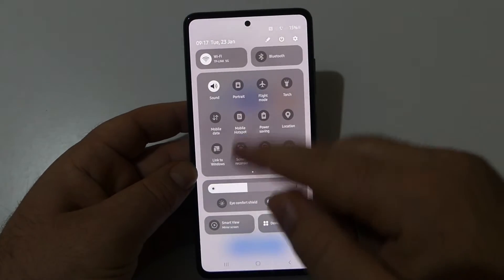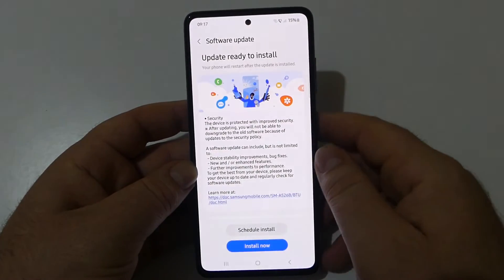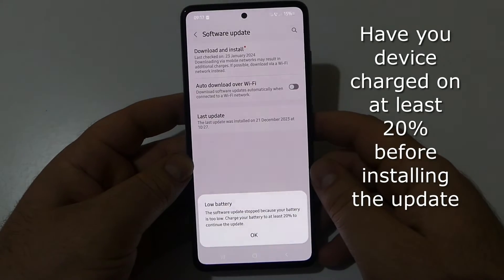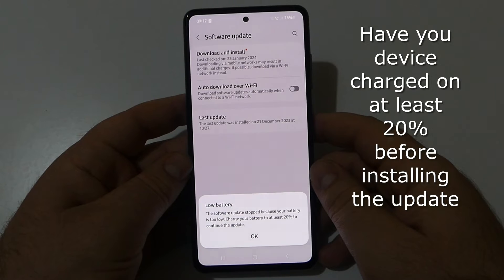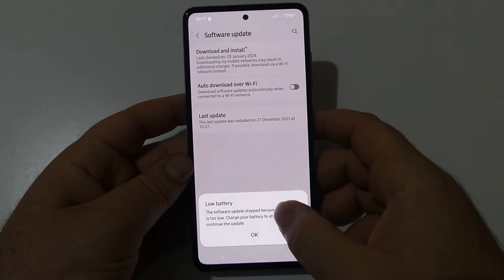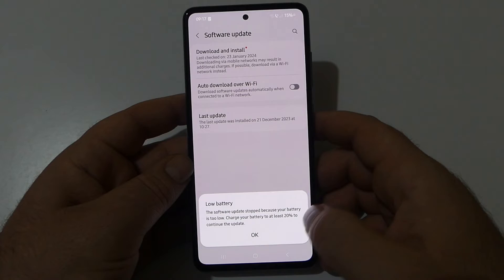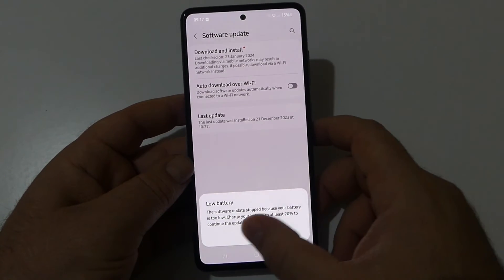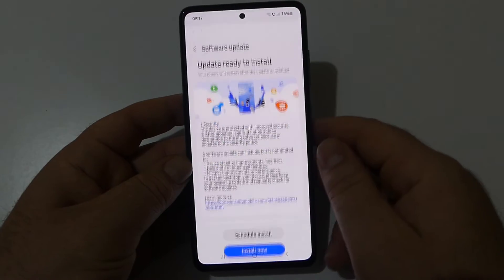One important thing to note: if your battery is low — as you can see, we have 15% battery on our device — this update will not be installed. The software update stopped because the battery is too low. You need to charge your battery to at least 20% to continue the update.